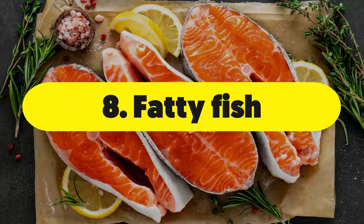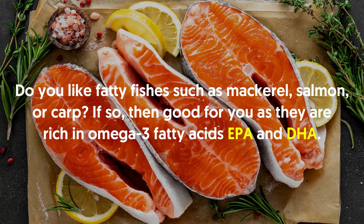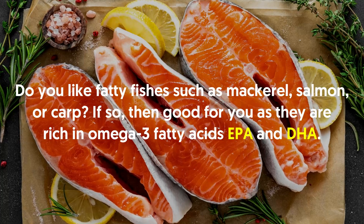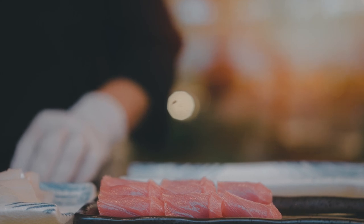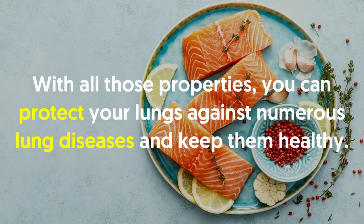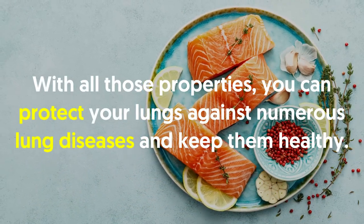Number eight: fatty fish. Fatty fish such as mackerel, salmon or carp are rich in omega-3 fatty acids EPA and DHA. These fatty acids are rich in anti-inflammatory, anti-carcinogenic and antioxidative properties. With all those properties, you can protect your lungs against numerous lung diseases and keep them healthy.